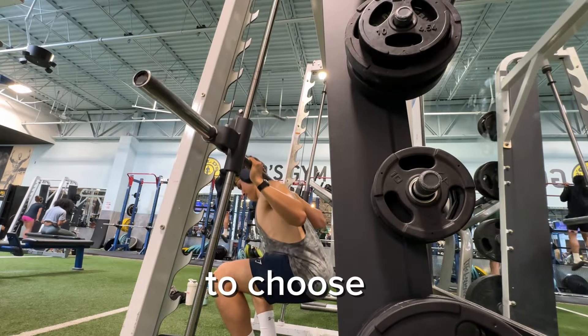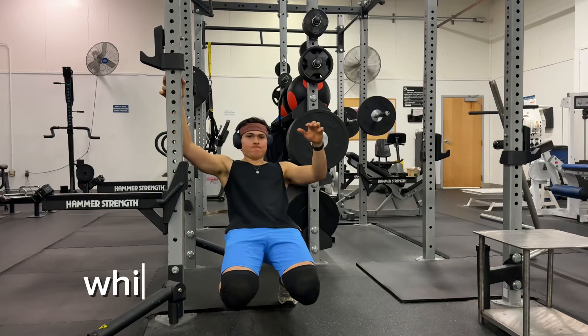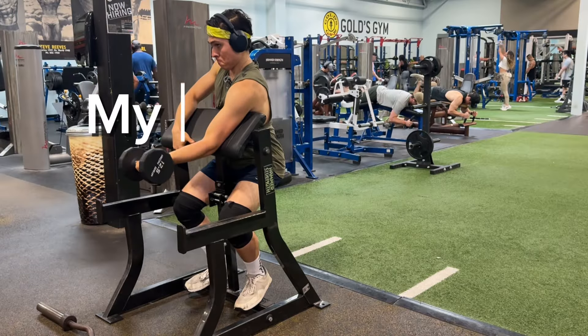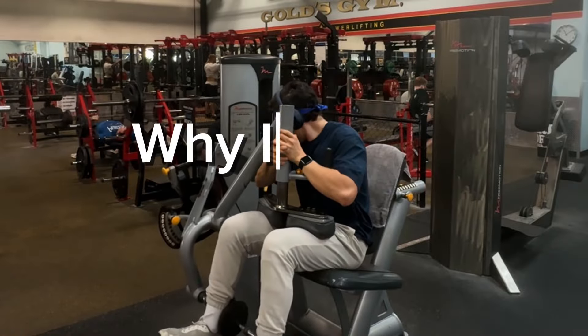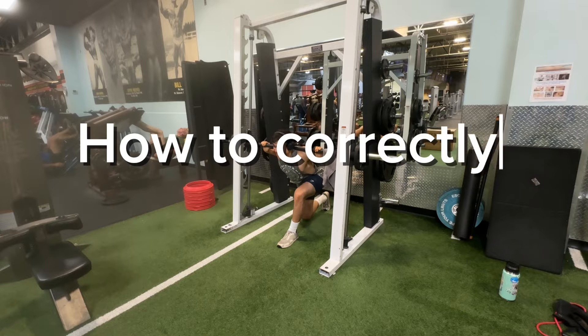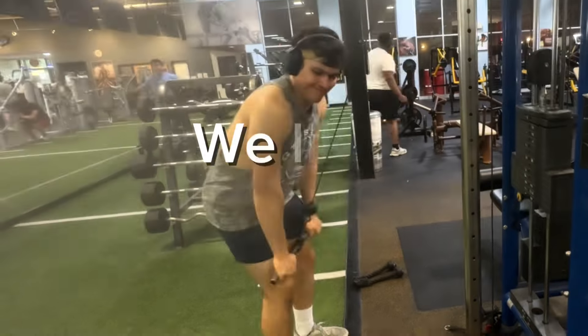Imagine that you only have to choose 10 exercises for the rest of your life to do in the gym. I'm going to show you the 10 that I chose, explain why I chose each of these exercises, how you can do them correctly, and lastly how to implement them in your routine.